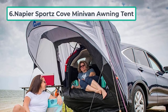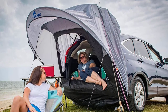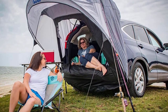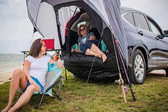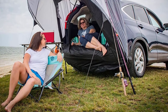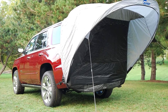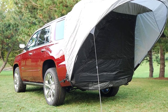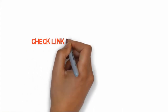At number six: the Napier Sports Cove Minivan Awning Tent. Our final pick is actually just an awning and mesh screen cover for the back of your van. This model is ideal if you're planning day trips and want somewhere to sit in the shade. It fits all SUVs and minivans and offers two feet of awning coverage. If there are bugs out, you can utilize the mesh screen to allow air inside but keep the pests out. This isn't really a tent, so you can't sleep in it overnight — it's only designed for daytime use. If you want to buy any of these products, check the link in the description box.